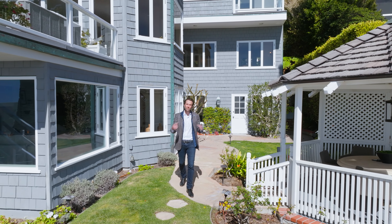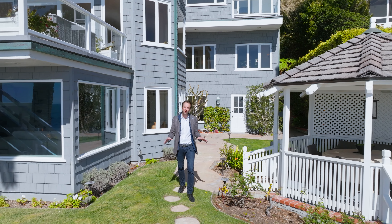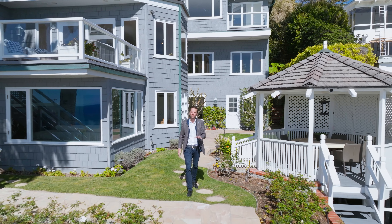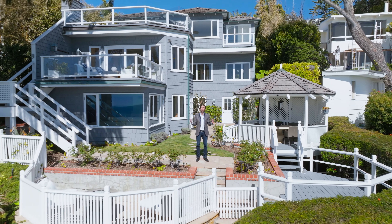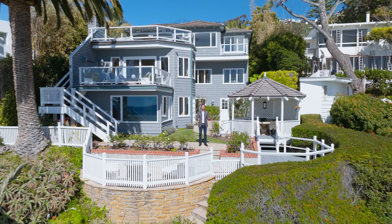Please contact me today and arrange your in-person tour of 2321 South Coast Highway in Laguna Beach, where your personal paradise is waiting to welcome you home.